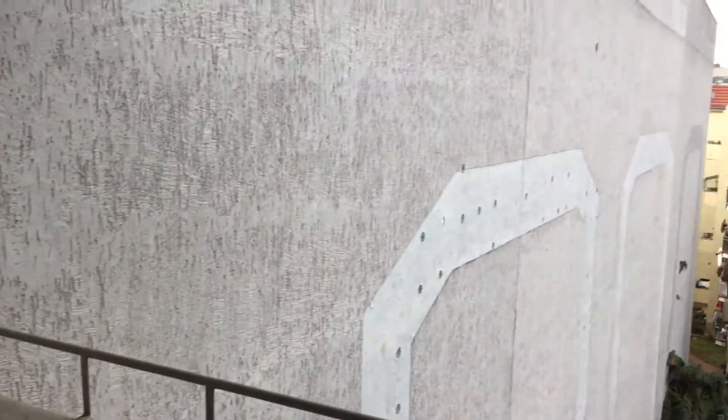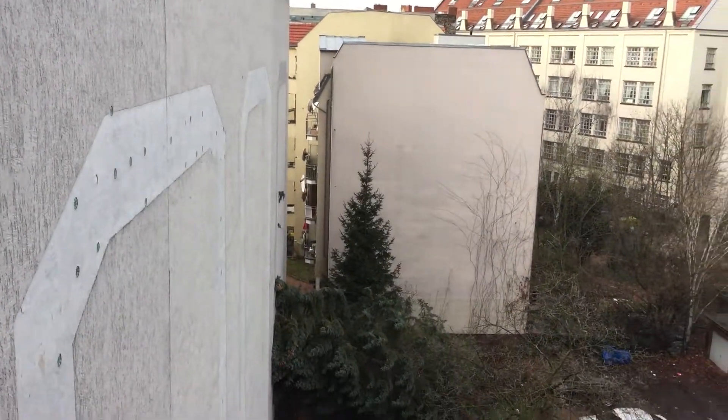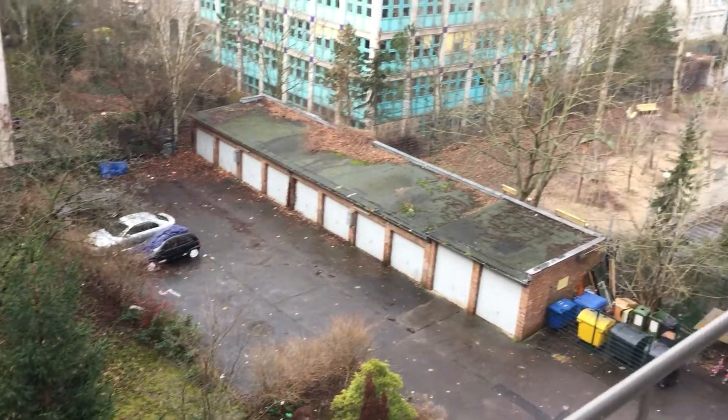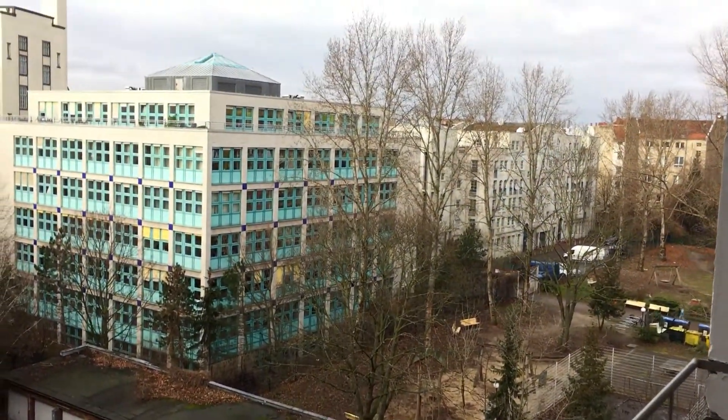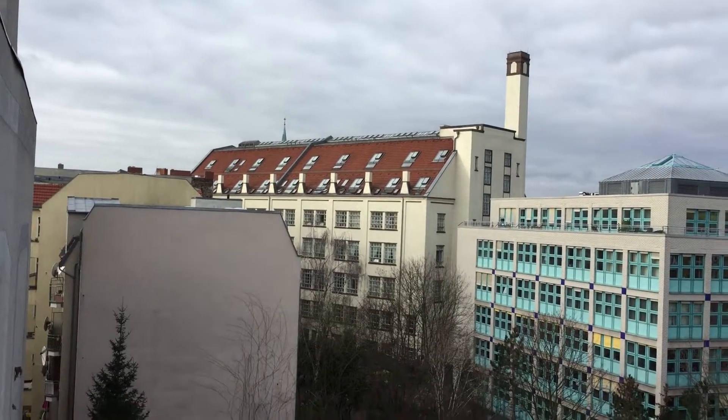This is our balcony and we've got this as our view from the fifth floor. We're quite high up and some of it will obviously look way better with all the greenery.